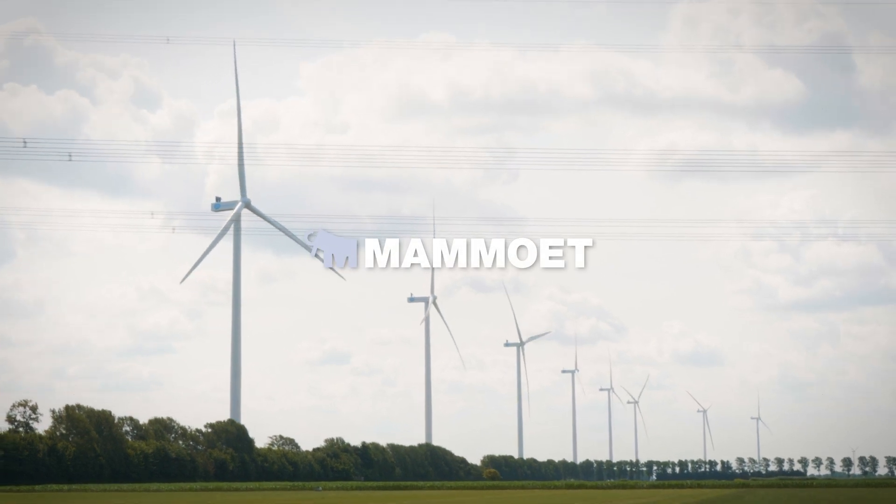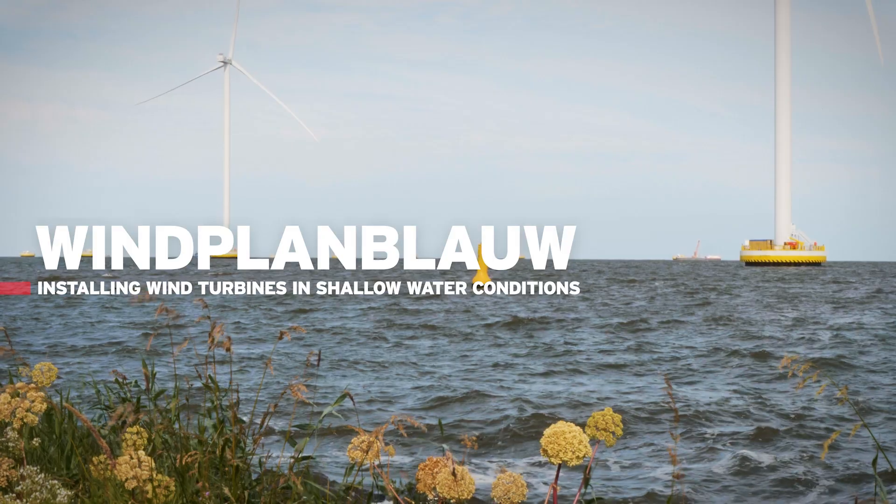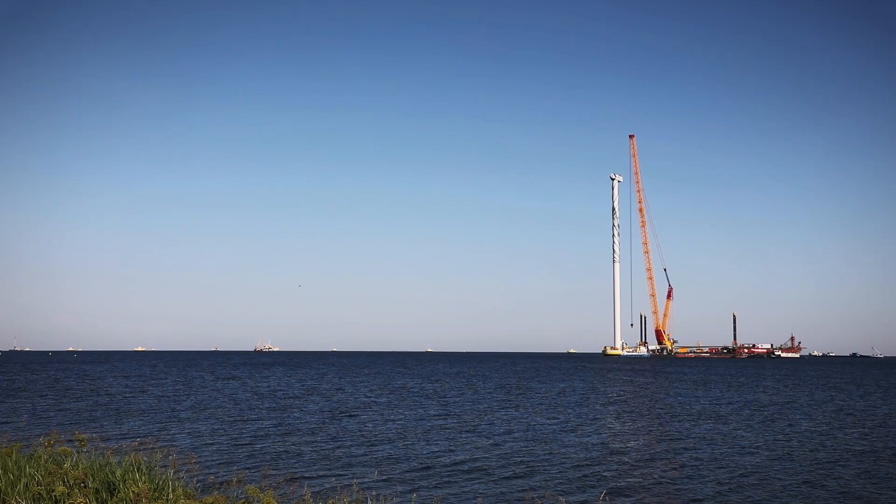Usually the sites that are the most suited for wind power development have already been developed. So if you have a site that becomes available again, it's usually a great place.